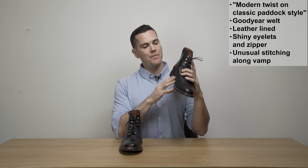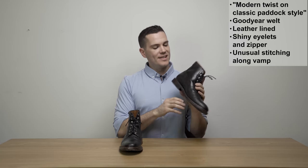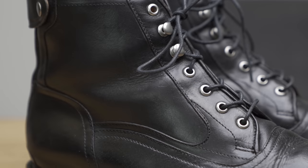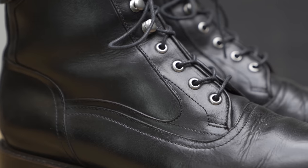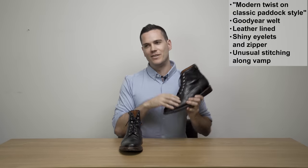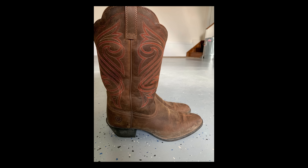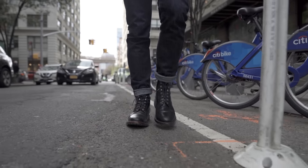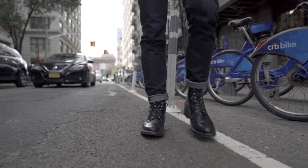One thing really worth pointing out — especially if you own a lot of boots — is the stitching going along the vamp here. It doesn't go down to the welt like most boots do; instead it sort of goes around the laces and back around. This is actually reminiscent of the English paddock style boot, and it's also something you'll often find on cowboy boots. This is what 224 means when they say this boot, while being very modern and urban-friendly, is still reminiscent of and holds true to its roots in equestrian footwear.